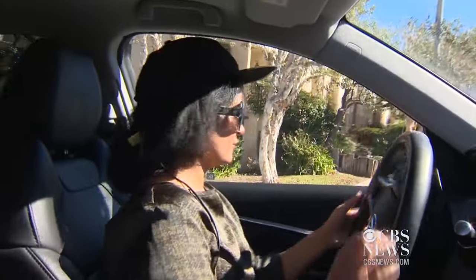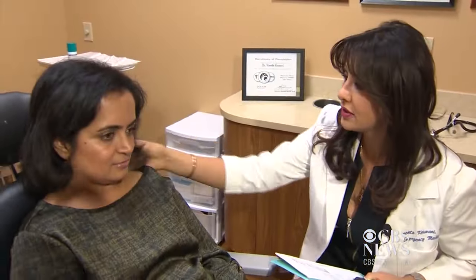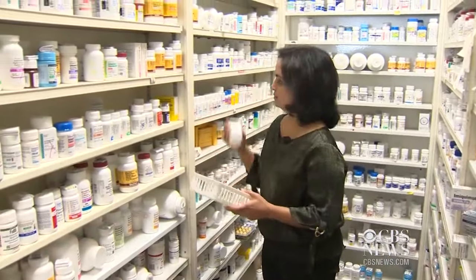Patel wears it on her drive to work. She combines the treatment with vitamins and other scalp therapies. The 43-year-old says nearly half of her hair has grown back. People are like, wow, you look really good today. So it feels good. And she feels confident facing her customers again.